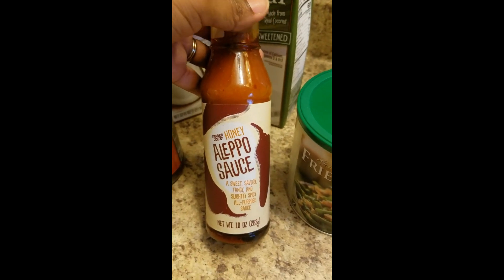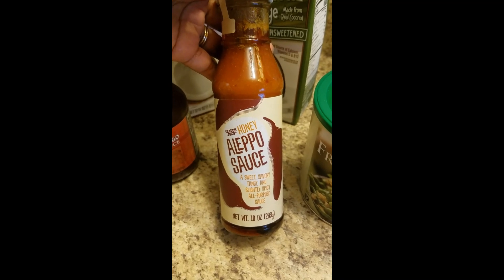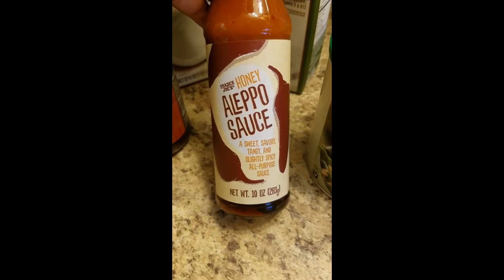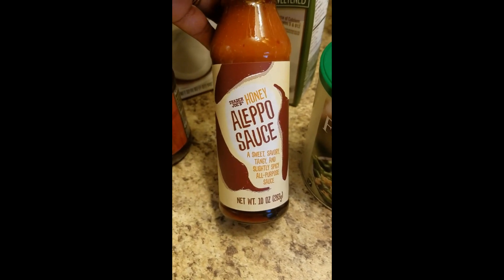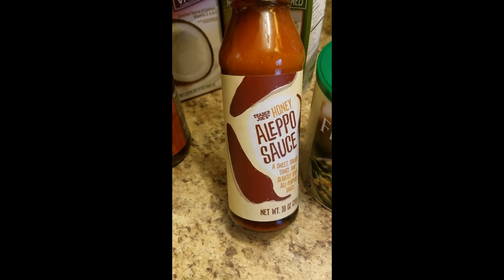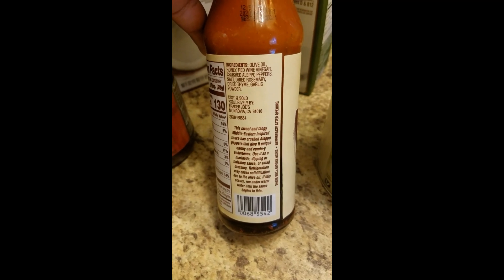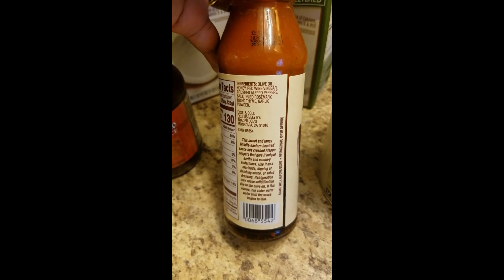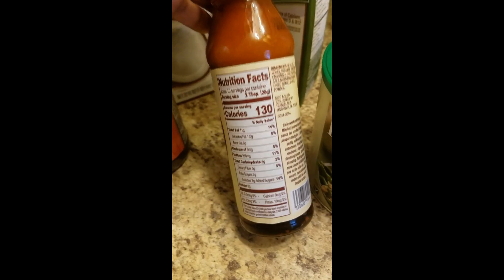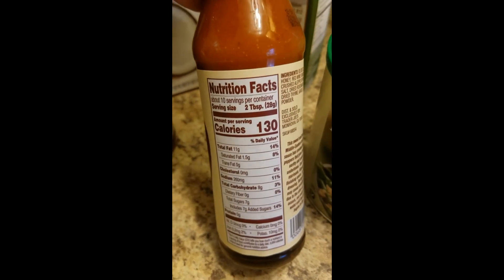I also saw some new sauces there - I'll insert some pictures of different ones I saw - but this was one I decided to pick up: honey Aleppo sauce. The lady who checked me out said it was from Syria or something like that. Here are the ingredients. She said it was really good like if you're doing a rice bowl, anything with rice and chicken, as a sauce for that. So I'm gonna try it and see how it tastes.